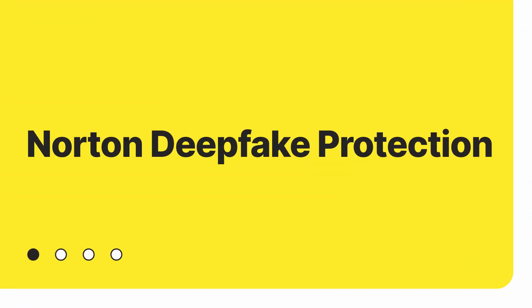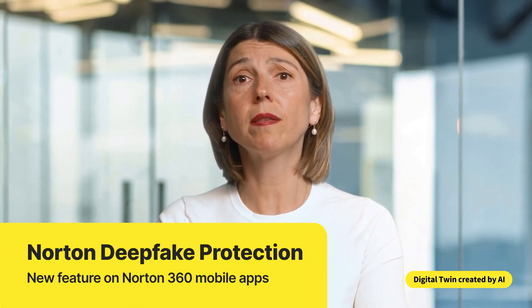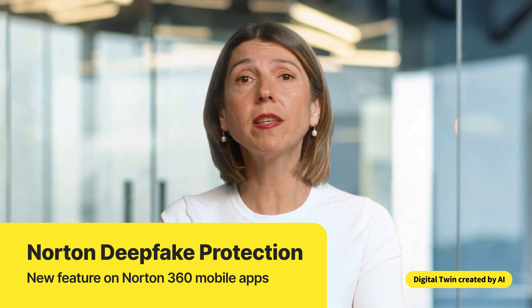That's why we're doing something about it. Introducing Norton Deepfake Protection, a new feature to Norton 360 mobile apps that helps you stay one step ahead of AI-powered scams in video content.